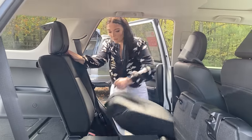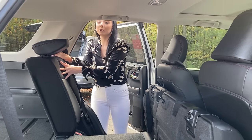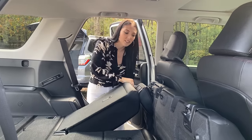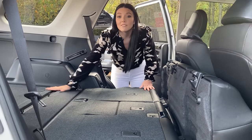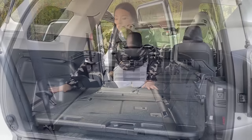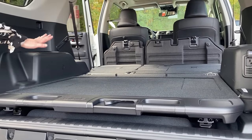The seats fold down the same way — you just pull this little lever, pop the headrest down, push this button, and fold the seat down. What is different about this one is the back is completely flat; there is no bump. The sliding rear deck does take up a little bit of space, but from the back to the front it is completely flat.